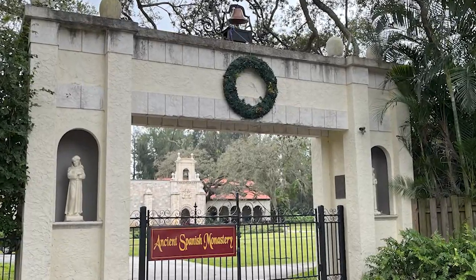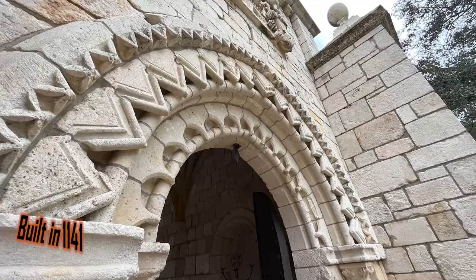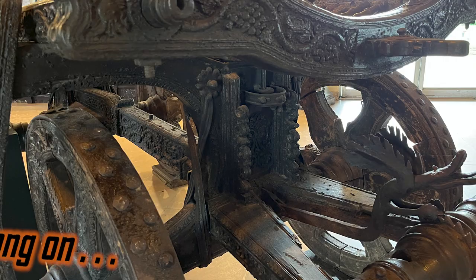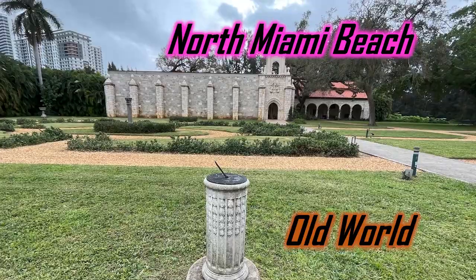Let's go to the ancient Spanish monastery. It's Florida's oldest building, built in 1141. But there is a catch, and you'll have to hang on to hear how an old world structure from 1141 is located in North Miami Beach.